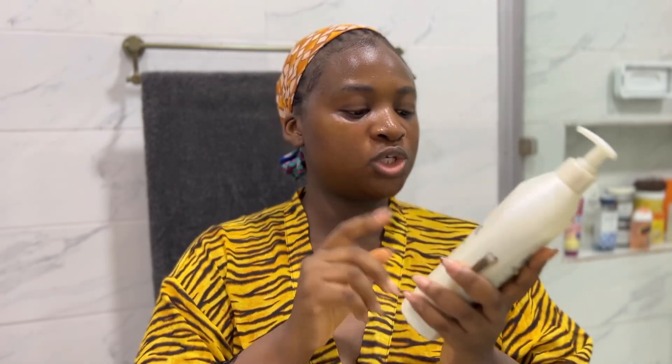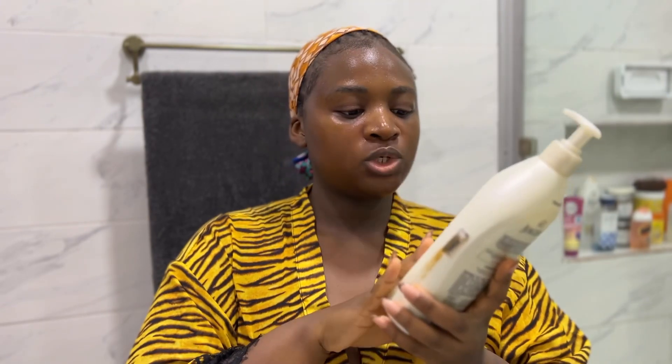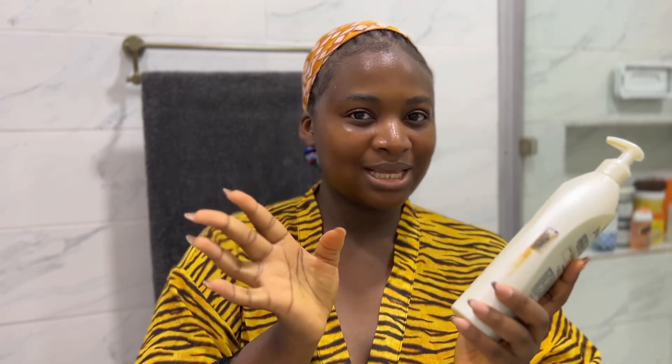This is the brand that I have been using. I switch between the soothing aloe — this is the soothing aloe — and the original scent. But this is the one I use more often because I like the smell of this one. The original scent doesn't have any kind of fragrance. So if I just want that extra smell-good feel, I go for this one. This is what I'm using now for my lotion, and I'll just apply that all over my body.